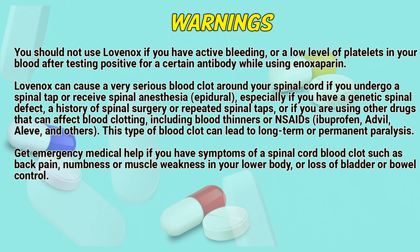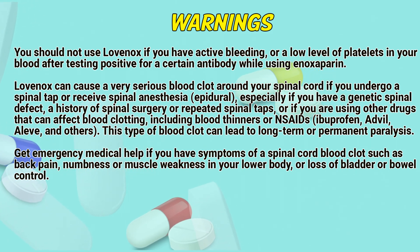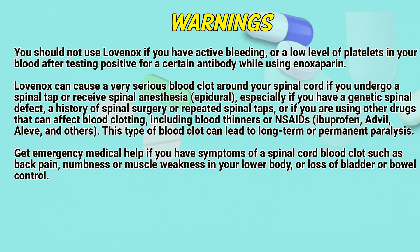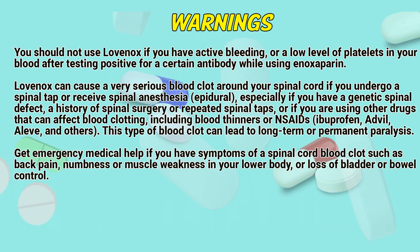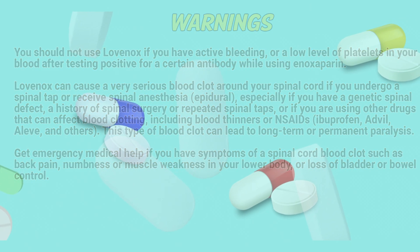You should not use Lovenox if you have active bleeding or a low level of platelets in your blood after testing positive for a certain antibody while using enoxaparin. Lovenox can cause a very serious blood clot around your spinal cord if you undergo a spinal tap or receive spinal anesthesia, especially if you have a genetic spinal defect, a history of spinal surgery or repeated spinal taps, or if you are using other drugs that can affect blood clotting including blood thinners, NSAIDs, or ibuprofen. This type of blood clot can lead to long-term or permanent paralysis. Get emergency medical help if you have symptoms of a spinal cord blood clot such as back pain, numbness or muscle weakness in your lower body, or loss of bladder or bowel control.